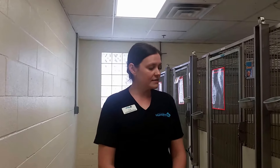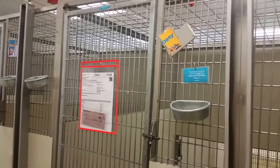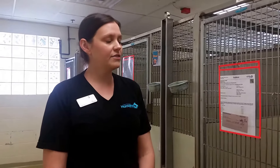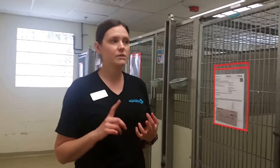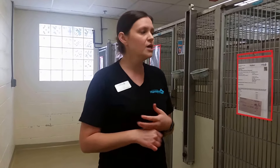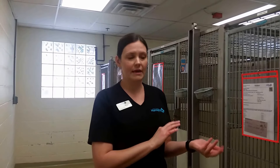So when it's time to spot clean and provide enrichment in the kennels, the very first thing you're going to want to do — and it's a really important step — is to read all of the signage on the dog's kennel, and you're going to do that for every single kennel you work with. You're going to look for signs indicating the dog can't have specific types of bedding, certain types of toys, or maybe they're on a special diet and shouldn't be given treats or certain food items in their enrichment toys. Make sure you read that before you decide what to put in the kennel.